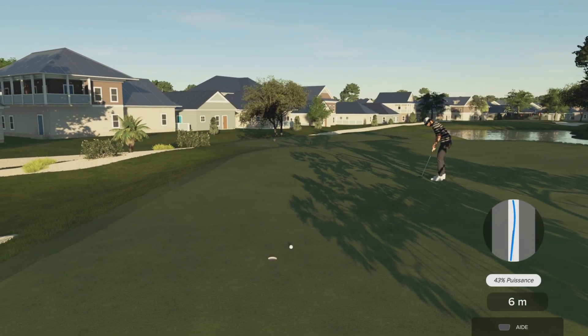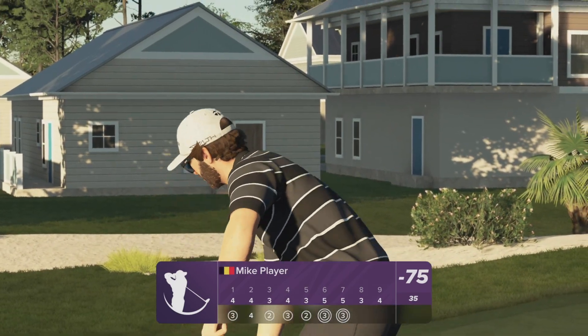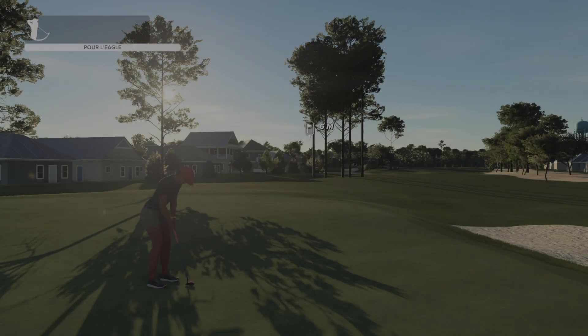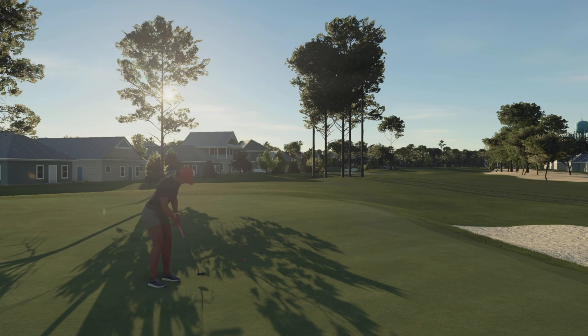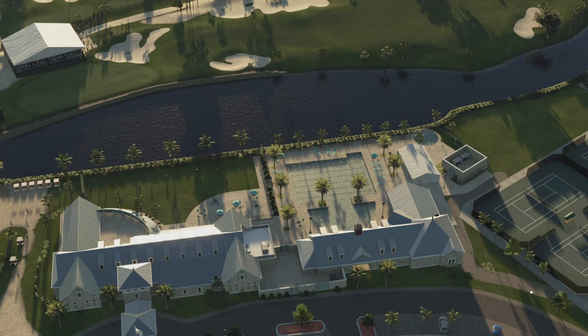Oh, it could be — oh, what a long bomb! That was beauty. And she's got some ground to cover here. Let's check this one out. And that eagle putt will drop!